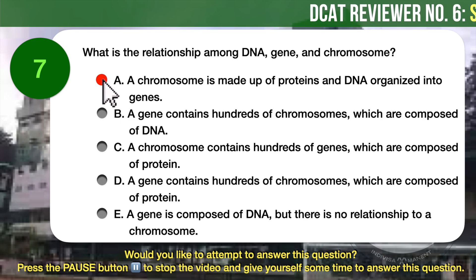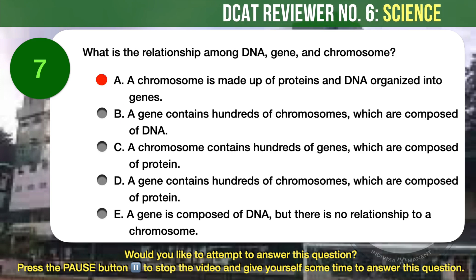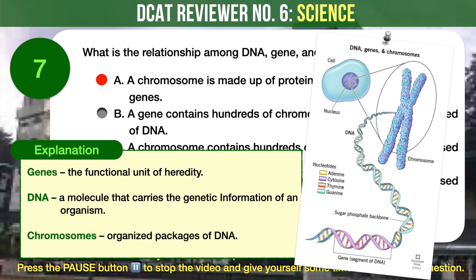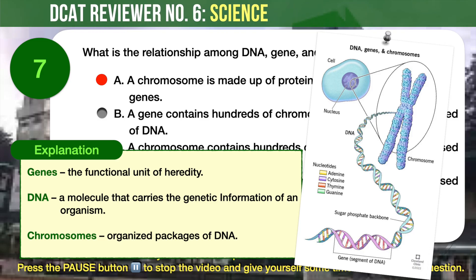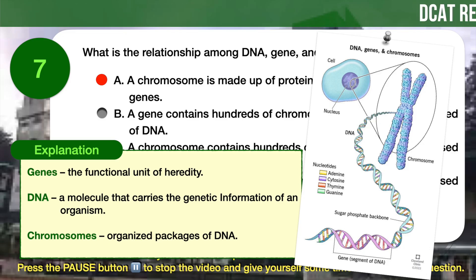The correct answer is A. A chromosome is made up of proteins and DNA organized into genes. Chromosomes carry DNA in cells. DNA is responsible for building and maintaining the human structure. Genes are segments of DNA which give physical characteristics that make a person unique. Genes are made up of proteins and DNA. Together, the body has a complete instruction manual that tells its cells how to behave.